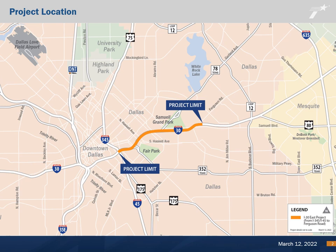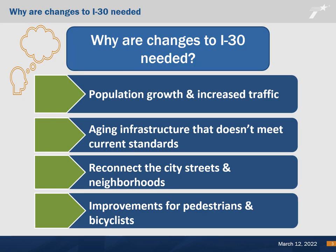The project includes reconstructing and widening approximately 4.4 miles of I-30. The proposed project is needed because the existing highway infrastructure does not meet current design standards. Dallas County's continued population growth and increased traffic demands highlight the need to improve the existing highway infrastructure.